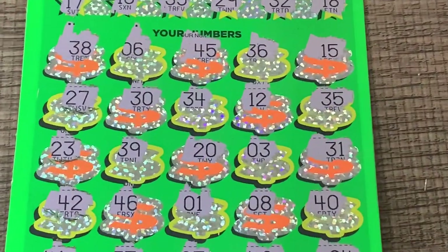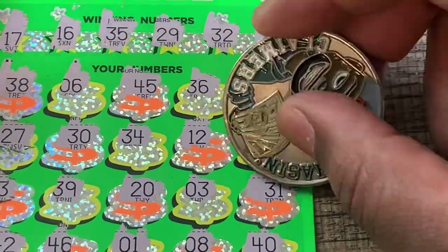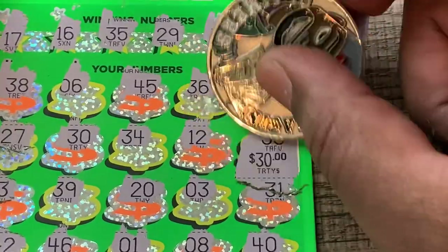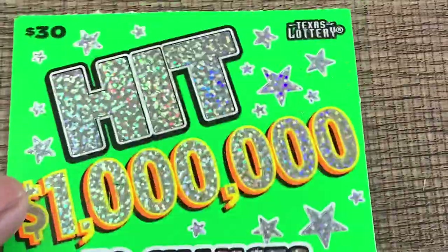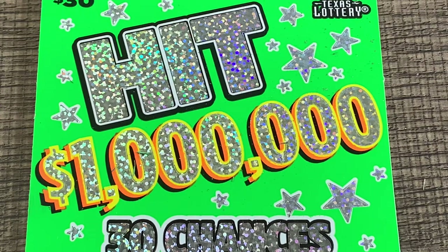So what are we going to have underneath there? Can we get something good on the $30 ticket? Small zeros — it's a break-even. So we'll take it. $30 spent, $30 back. Makes us get to keep playing. Thank you guys for watching — catch you guys on the next video. Bye!